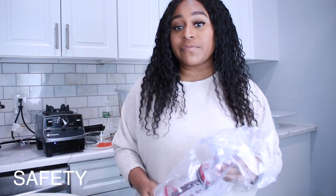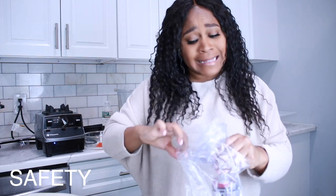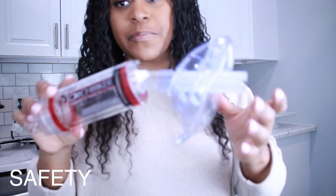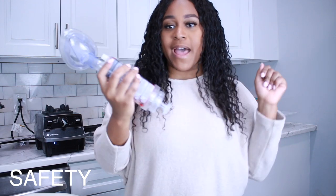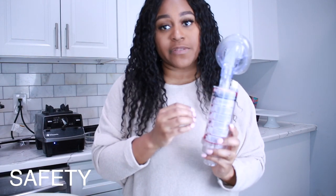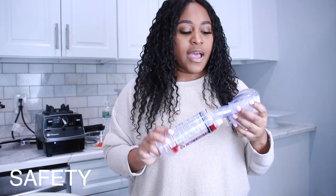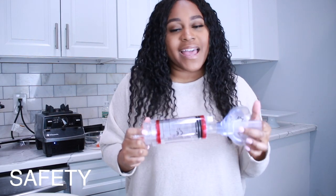I wanted to show you a really helpful tool when it comes to being prepared in case of any choking hazards. This is called the D-choker — you place it over the mouth and pull back, and it has the instructions right on it so you always know what to do in an emergency. It comes in child and adult sizes. Thank God I've never had to use it, but I definitely wanted to share this with other parents looking for that extra security.